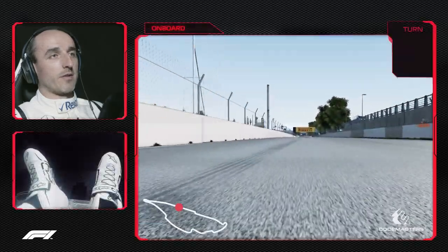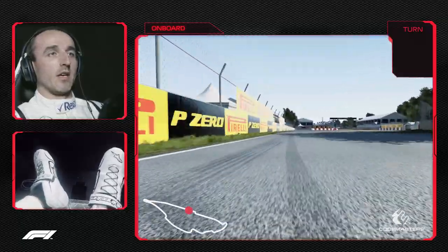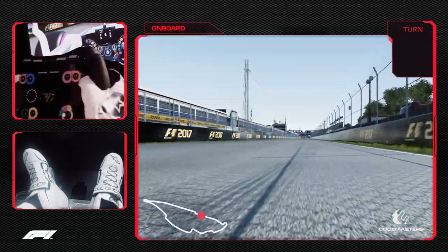Hi everybody, I'm Robert Kubica. I'm driving for Williams Martini Racing and I will bring you around the lap of Circuit de Gilles Villeneuve in Canada. Here we are on the main start-finish line straight.